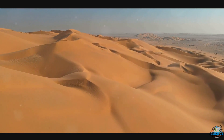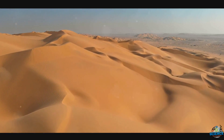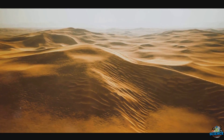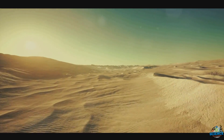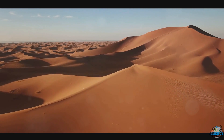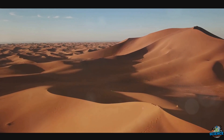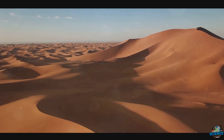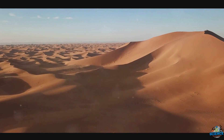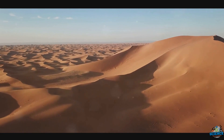Have you ever wondered why the Sahara Desert, the largest hot desert in the world, is so incredibly vast? This colossal expanse, spanning over three million square miles, stretches across a significant portion of northern Africa. To put the Sahara's size into perspective, it's comparable to the entire land mass of the United States or China. This desert, with its endless sea of sand dunes and scorching temperatures, is as vast as some of the world's largest nations.